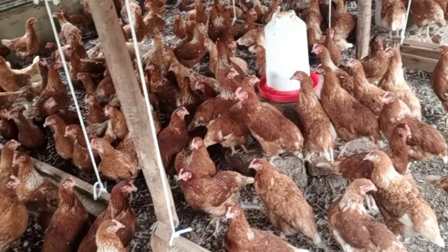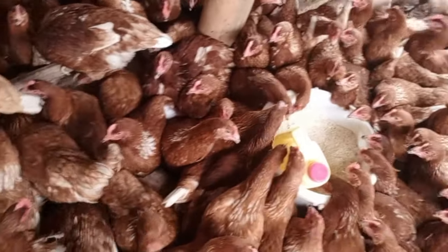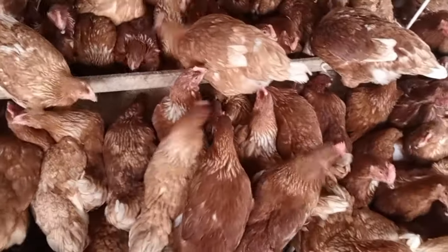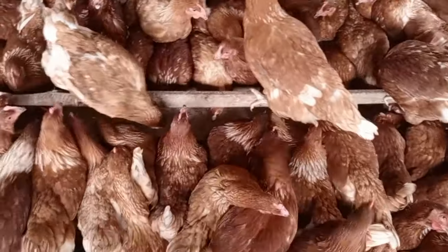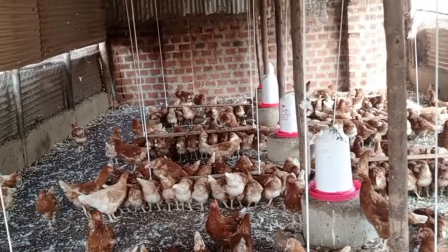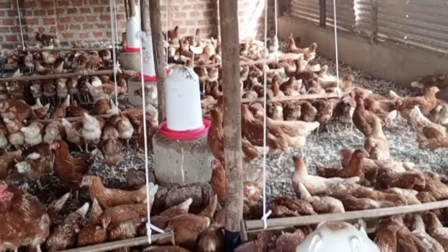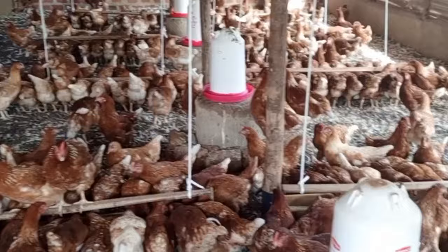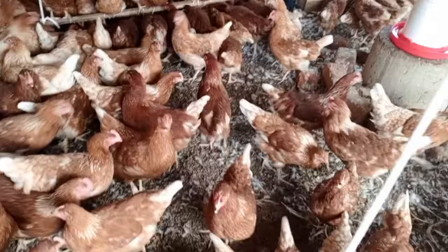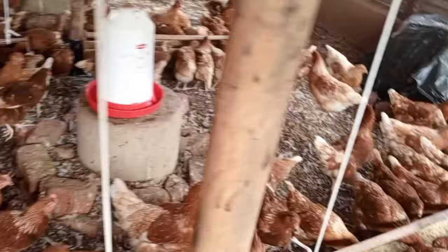Another benefit of turmeric is that it extensively boosts the immunity of the bird and provides instant natural antibiotic capability against invading pathogens. Please let us use turmeric in our birds to protect them from getting sick. Turmeric also helps in cellular repair mechanisms — if you give turmeric to your chicken, it helps in the repair of lymphocytes in the lymphoid organs.